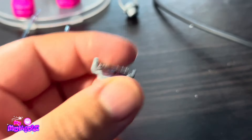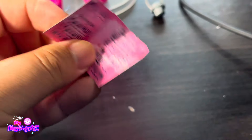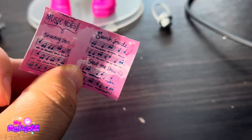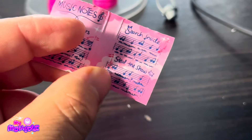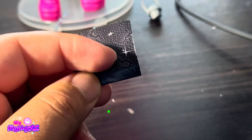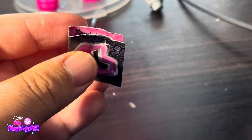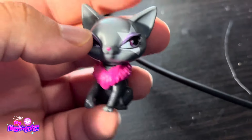She also comes with the phone with the number 13 on it, and this one is silver. She also has a cracked screen, which is really funny. And then a music notebook with music notes and songs from the G1 movie Boo York — Shooting Stars, Search Inside, and Steal the Show — and again the number 13 on the cover.